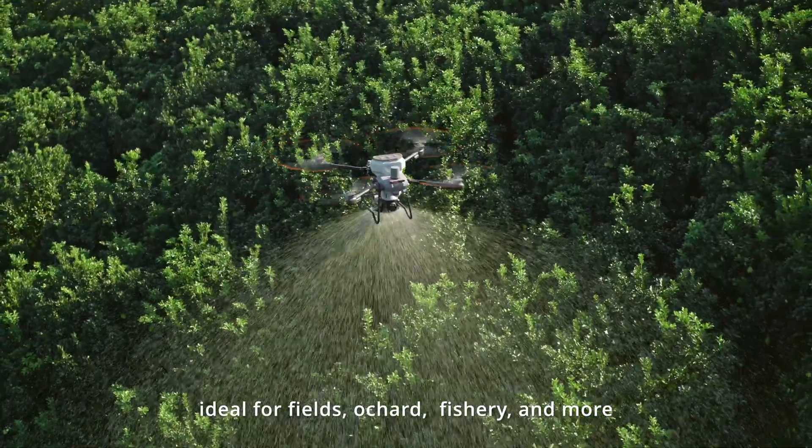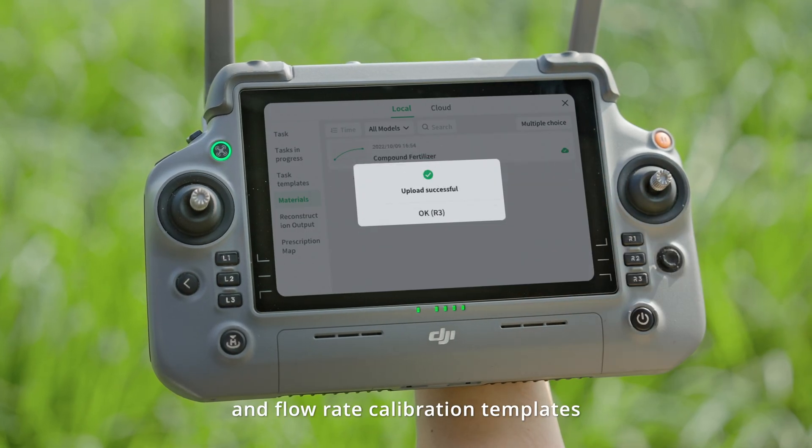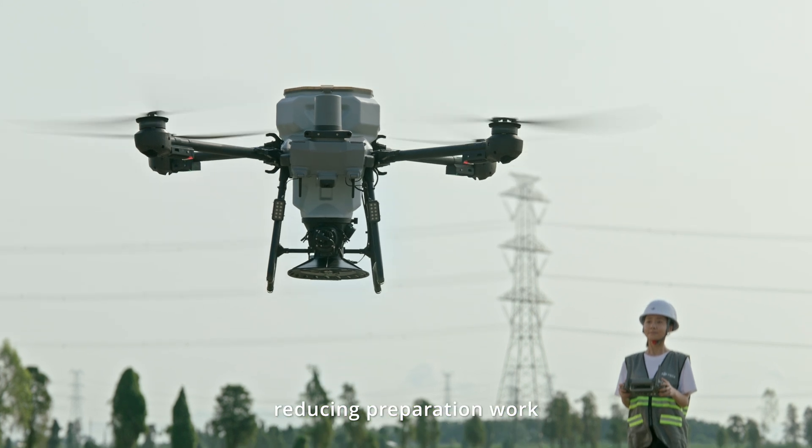Ideal for fields, orchards, fisheries, and more. Cloud-stored operation templates and flow rate calibration templates reduce preparation work.